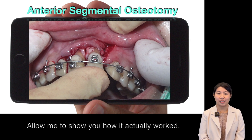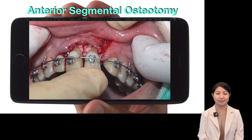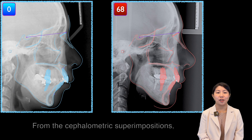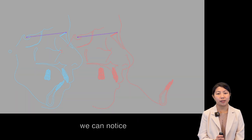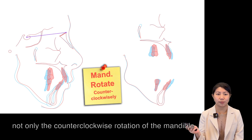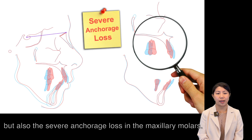Allow me to show you how it exactly works. Isn't it amazing? From the step superimposition, we can not only notice the counterclockwise rotation of the mandible, but also the severe anchor loss in the maxillary molars.